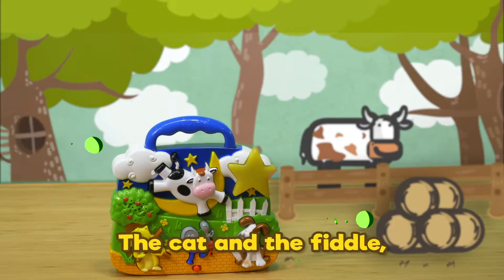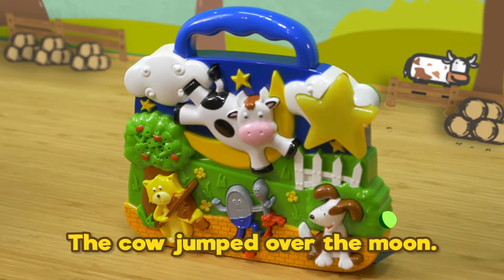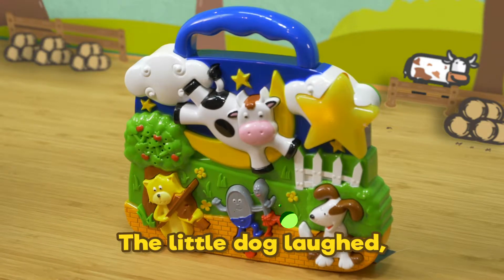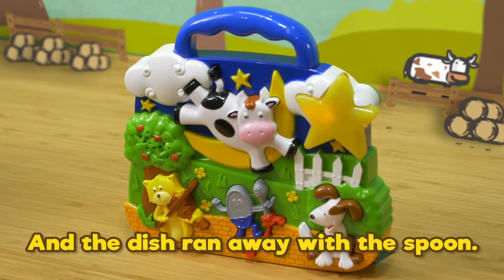Hey Diddle Diddle, the cat and the fiddle, the cow jumped over the moon. The little dog laughed to see such fun, and the dish ran away with the spoon.